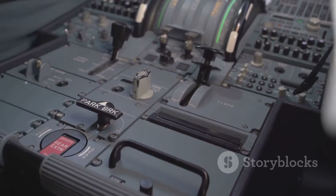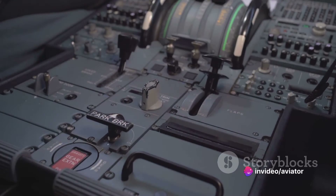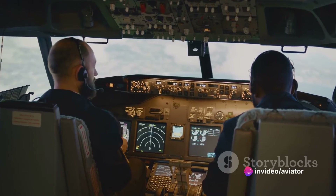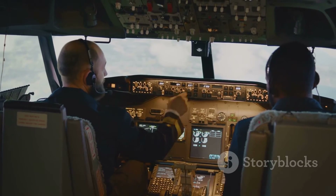Once in flight, any symptoms or indications of a malfunctioning system need to be promptly recognized. We might be talking about unusual noises, system warnings, or even erratic behavior of certain equipment. These are all potential red flags that need immediate attention.